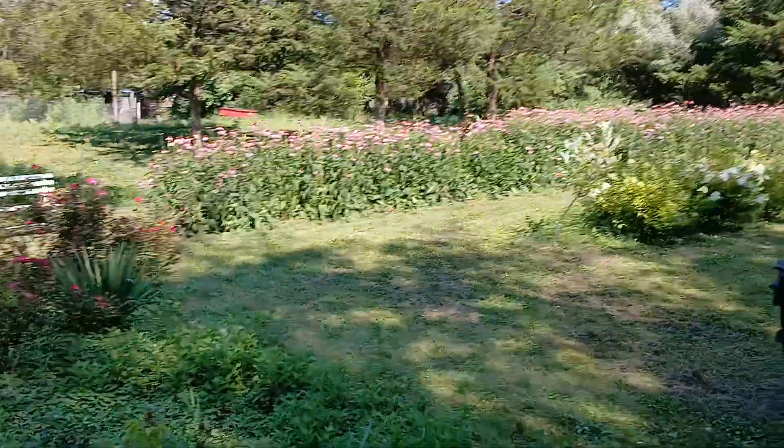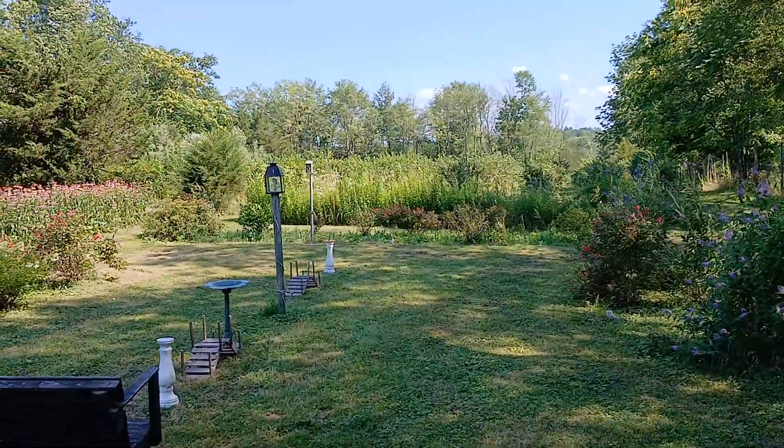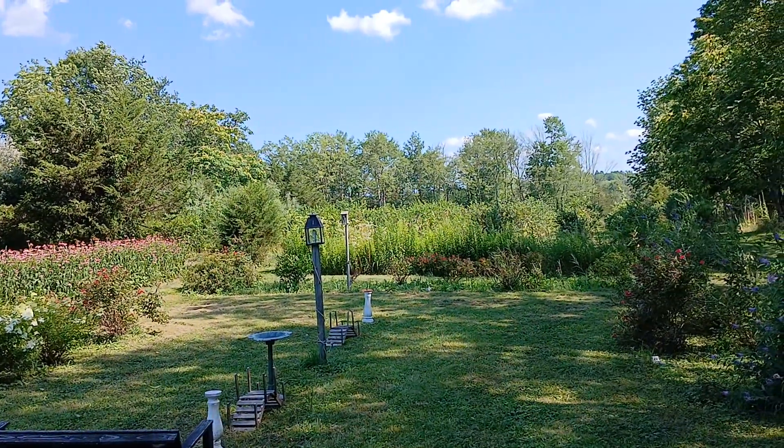How could you not love this? Look at the bluebirds going into the bluebird houses. I don't know if you can see that on this camera, but there are bluebirds going into bluebird houses.